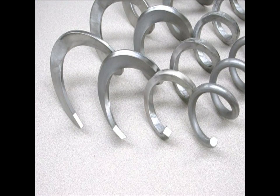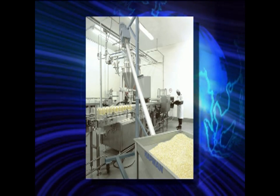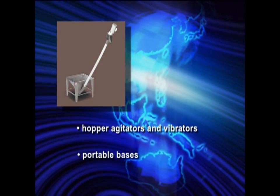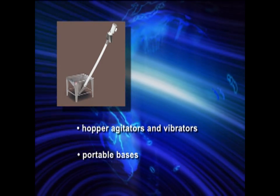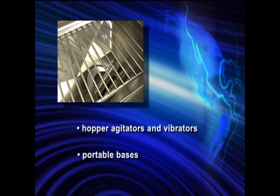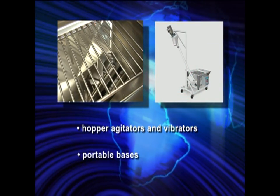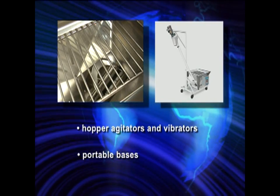Hapman provides a selection of four different auger styles for the Helix conveyor, assuring that the conveyor we provide is the best design for your application. Hapman also offers numerous options to fine-tune your operation, from hopper agitators and vibrators to portable bases. Hapman takes great care in making sure you have the best equipment to meet your needs.